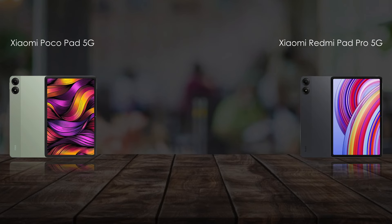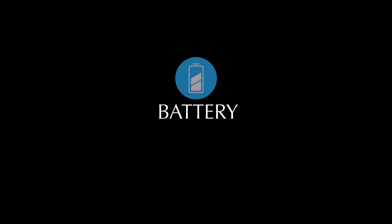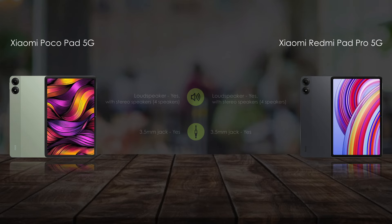When it comes to camera features, they offer an 8-megapixel rear camera and an 8-megapixel front camera. Let's compare the battery features. Both tablets also include 5G connectivity, HD speakers, Bluetooth 5.2, and a fingerprint sensor.